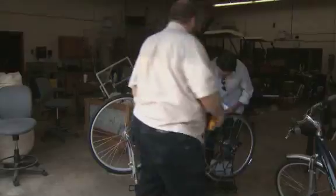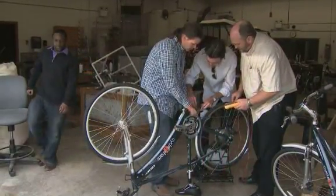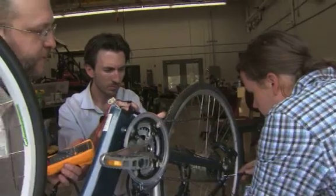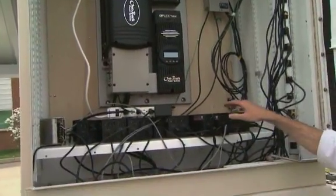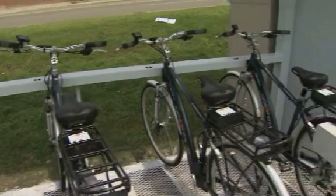I worked with Stacy Worley in Biosystems Engineering and the Civil Engineering Department and collaborated on developing a station — a prototype really of how to share electric bikes and how to study the way people use electric bikes as a research experiment.